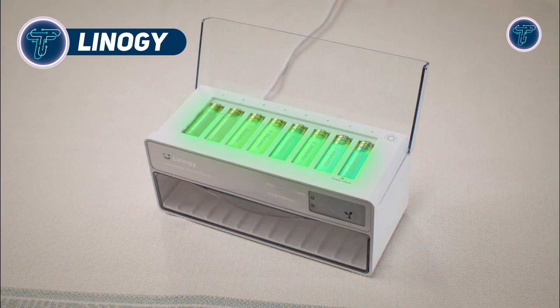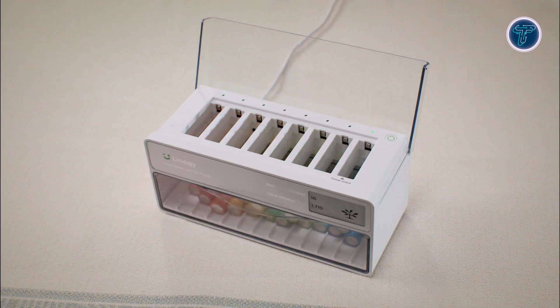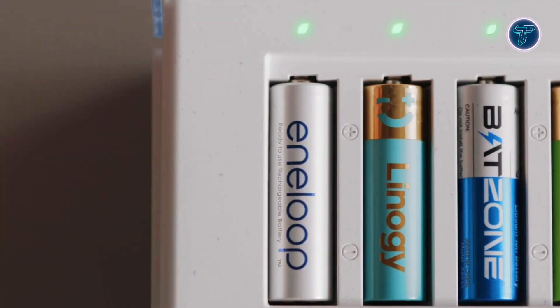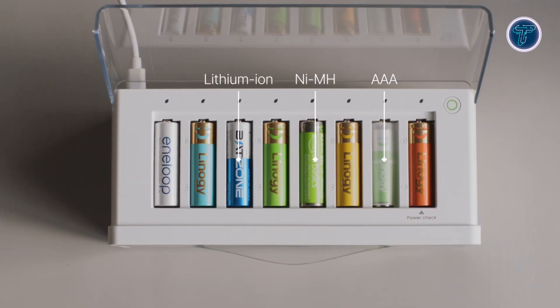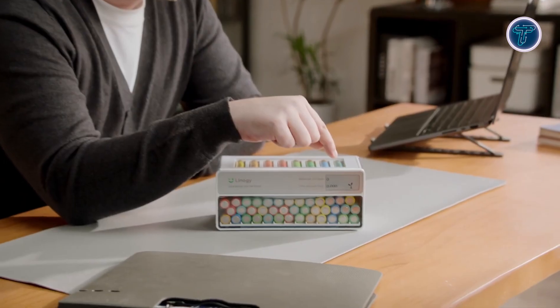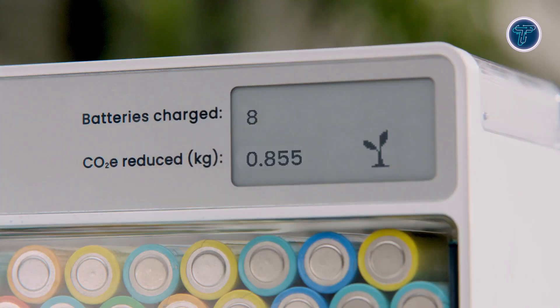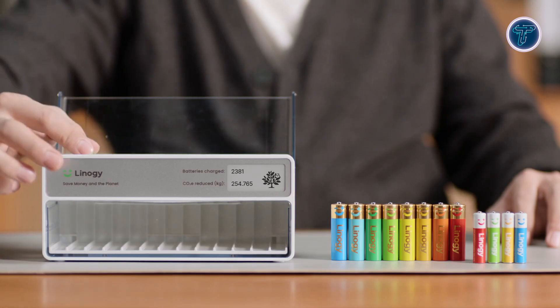Linegy is revolutionizing AA and AAA batteries with advanced lithium-ion technology and a strong focus on sustainability. As a spin-off of X-Tool, Linegy introduces high-performance rechargeable 1.5-volt lithium-ion batteries that deliver 3,600 mWh of energy, ensuring longer runtime and compatibility with most devices. Unlike traditional nickel-metal hydride batteries, Linegy's discharge curve resembles that of alkaline cells, providing consistent power with no sudden drops. Each battery lasts up to 1,200 cycles, replacing thousands of single-use counterparts, and retains over 88% of its charge after a year, with built-in safety features like explosion protection and anti-leak rings.